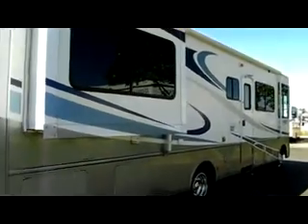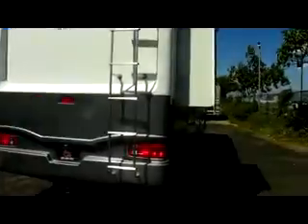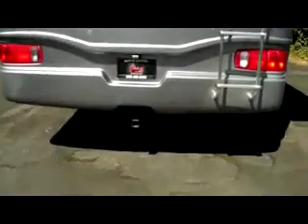We're going to make our way over to the rear now. Over towards the rear, you have your stainless steel ladder to gain access to the roof. Also up top is the rear view camera, and down below you have a 5,000 pound tow hitch.